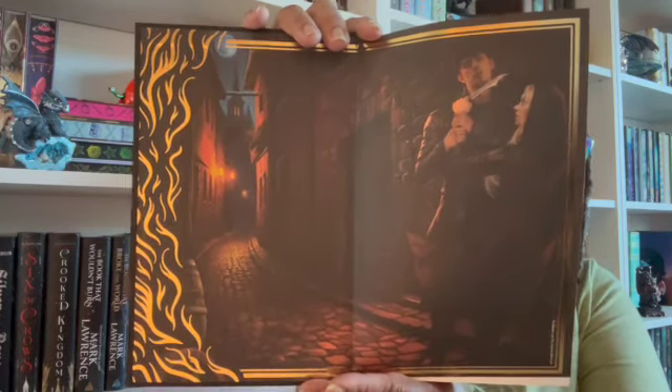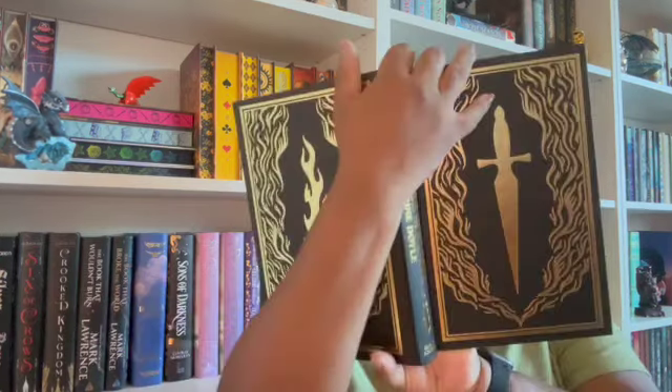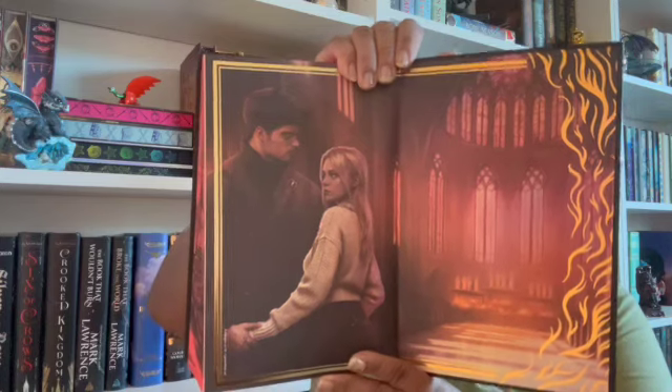I've said before: if you're gonna have people on the cover, have them doing something. She's gonna cut his throat — I can live with that. He may not be able to live with that, but I can. Okay, here's the back end page.